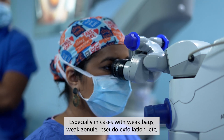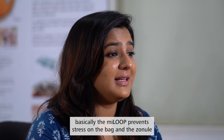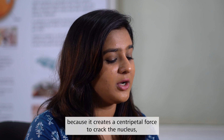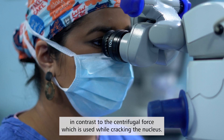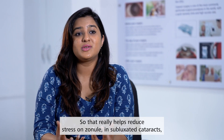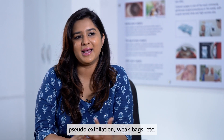Especially in cases with weak bags, weak zonules, pseudo-exfoliation, etc. — the Myloop prevents stress on the bag and the zonules because it creates a centripetal force to crack the nucleus, in contrast to the centrifugal force used while cracking the nucleus conventionally. That really helps reduce stress on zonules in subluxated cataracts, pseudo-exfoliation, and weak bags.